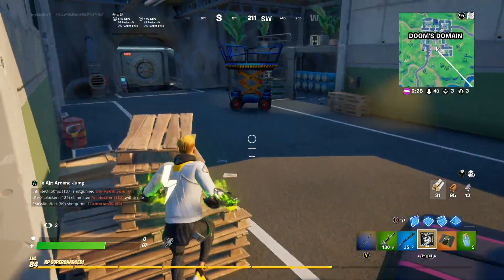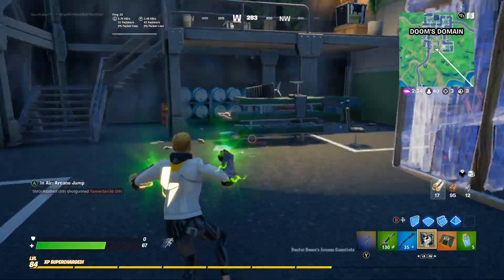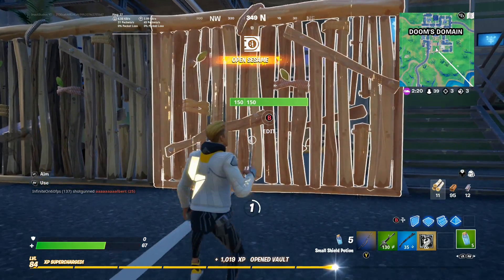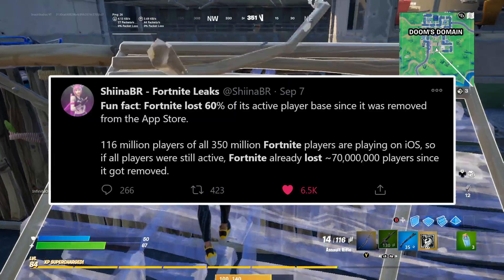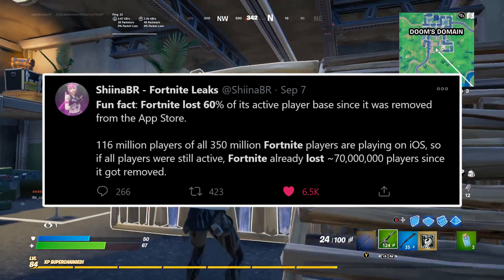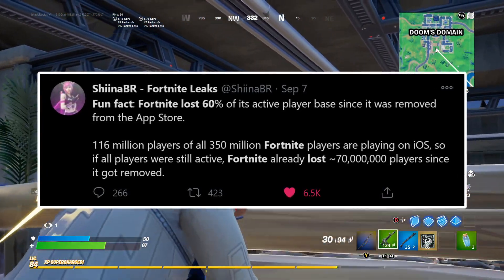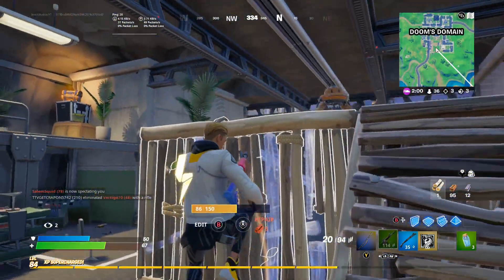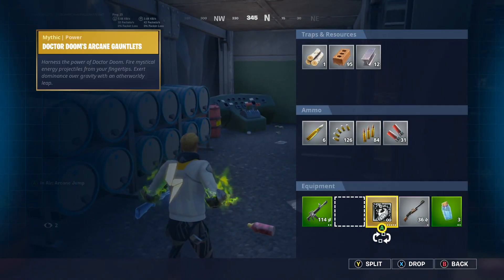As you guys might know, I play on the Xbox One and I feel really bad for anyone who plays on mobile because you guys can't get any of the new updates. If we take a look at this tweet from ShinerBR, it says: fun fact, Fortnite lost 60% of its active player base since it was removed from the App Store. 116 million players out of all 350 million Fortnite players were playing on iOS. So if all players were still active, Fortnite has already lost 70 million players since it got removed. And guys, that is actually insane — Fortnite is literally losing players because it's not on the App Store, and this is hurting the game in general.